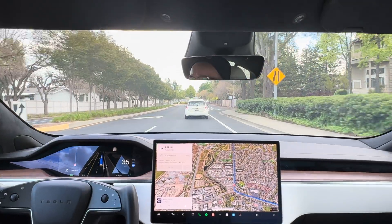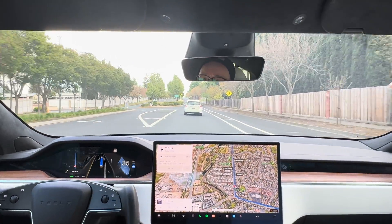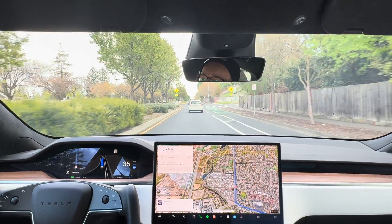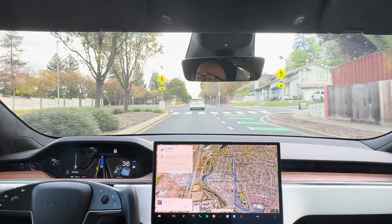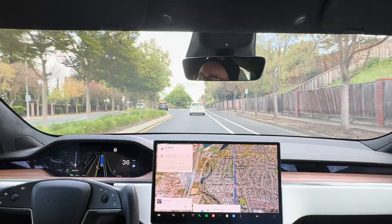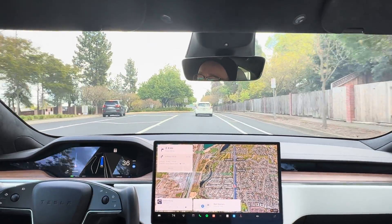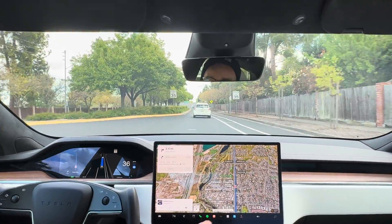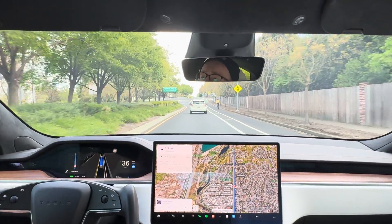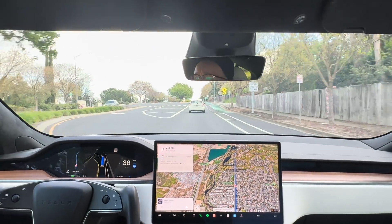Loving this new full self-driving. A few people on YouTube got version 12.3.4 a good two weeks or so before me. I looked at a couple of their videos and was really impressed with how much further 12.3.4 has come from the previous version. It's pretty impressive so far.